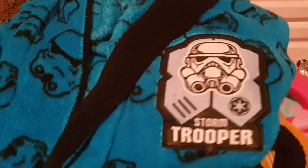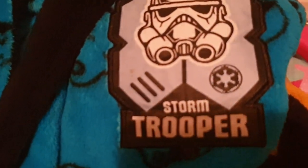We have this dressing gown — it's for a child aged 10. It's a Star Wars dressing gown, Storm Trooper, in a lovely blue colour. Really soft as well — super, super soft and fluffy. It's got the Storm Troopers all over it.